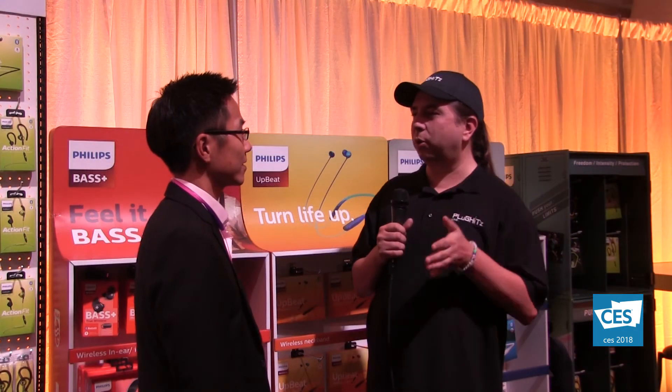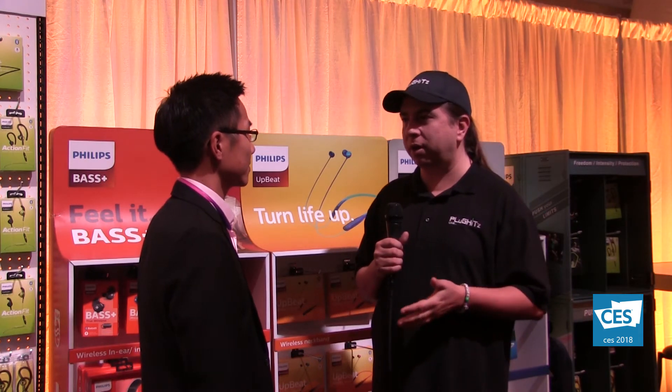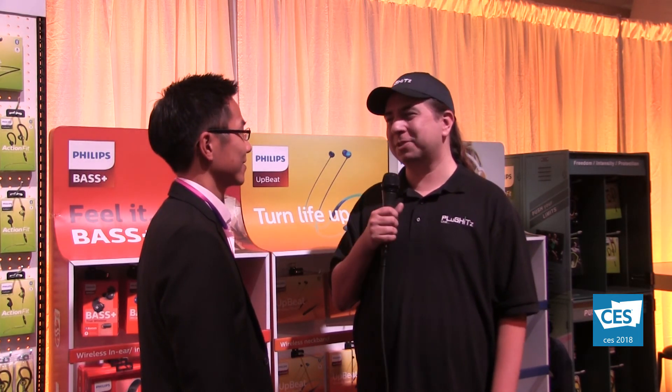Are these available now? They are now available on the market. If people want more information about the product, they can go to philips.com. Thank you so much for taking the time to talk to me today. For continuing CES 2018 coverage, stay tuned to plughitzlive.com/ces.